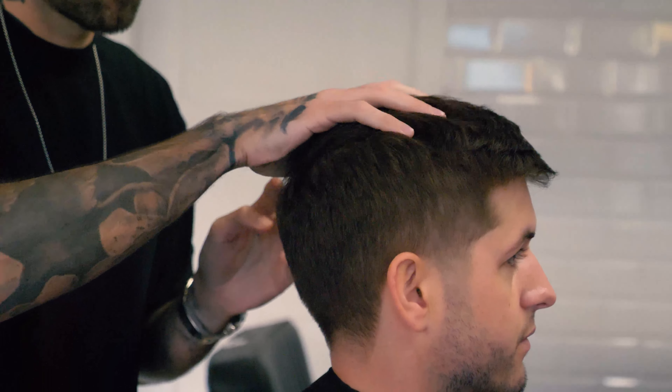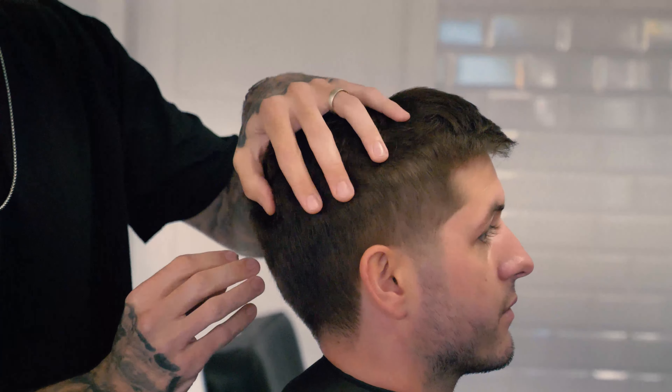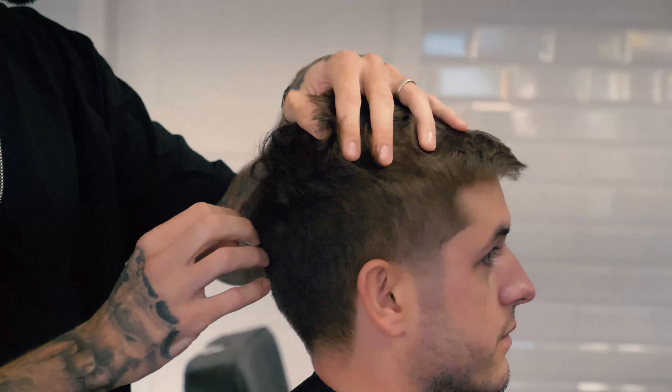My tips and tricks for the Captain Fawcett Matte Clay Pomade address a common misconception with application. I see people time and again scoop out the product and put it straight through the front of their hair — this really clogs up the hair and doesn't give you the ability to style it the way you want. Always start with the most product in the thickest areas, either the sides or the crown, making sure most of the product is off your hands before working around the front, giving you the ability to get definition without weighing it down.